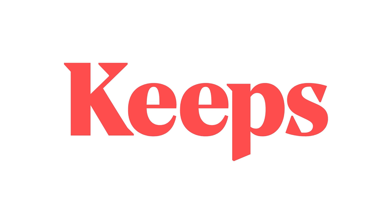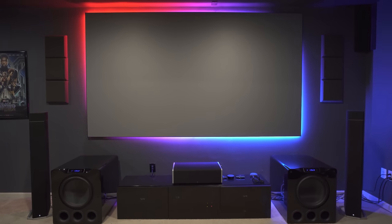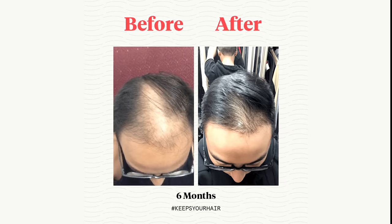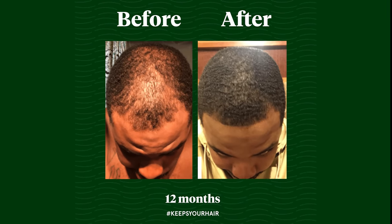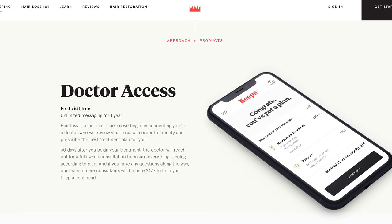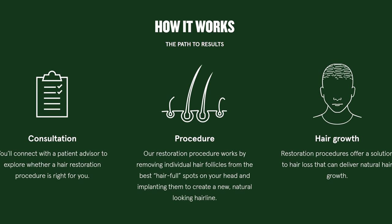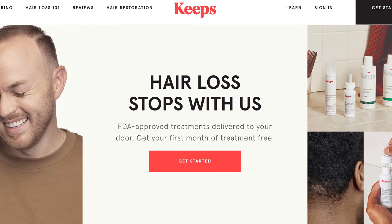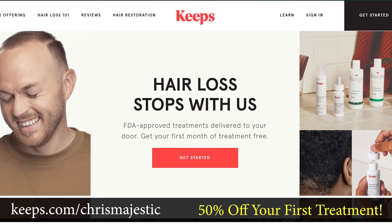Today's video is sponsored by Keeps. The closer I get to 40, the more I can start to see my hair thinning, and more than half of my friends are rocking a shiny bald head right now. This makes sense considering two out of three guys will experience some form of hair loss by the time they're 35. Keeps is a subscription service that offers clinically proven treatments to stop hair loss. They give you access to a network of expert medical advisors that will help you make your hair loss goals a priority and help you select the right products for your specific condition. Hair loss stops with Keeps, and to get 50% off your first order, go to Keeps.com slash Chris Majestic or click the link in the video description.